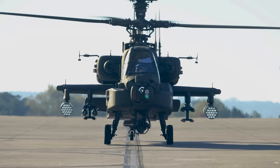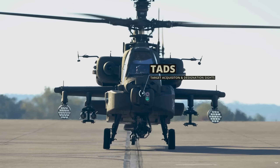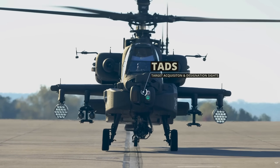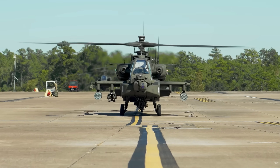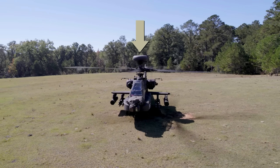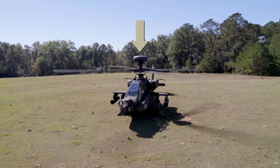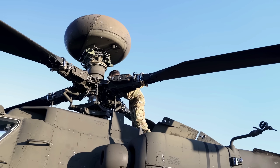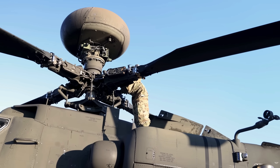Its defining technological edge is a sophisticated nose-mounted sensor suite, the TADS/PNVS, which allows the crew to identify targets at long ranges and navigate in total darkness. Some units are equipped with a round dome atop the AH-64D Apache, which is the radome for the AN-APG-78 Longbow Fire Control Radar system.